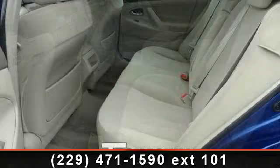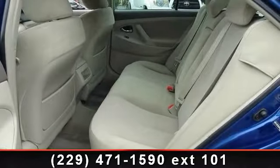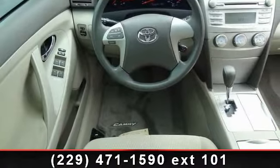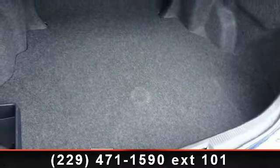Enjoy these notable features: bucket seats, CD player, driver adjustable lumbar, MP3 player, power windows, rear head airbag, cruise control, and rear bench seat. This vehicle shows low mileage and has a smooth ride.